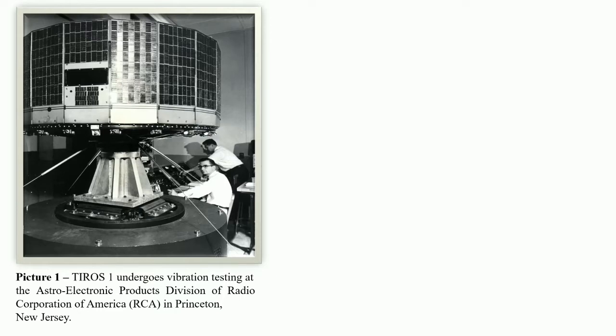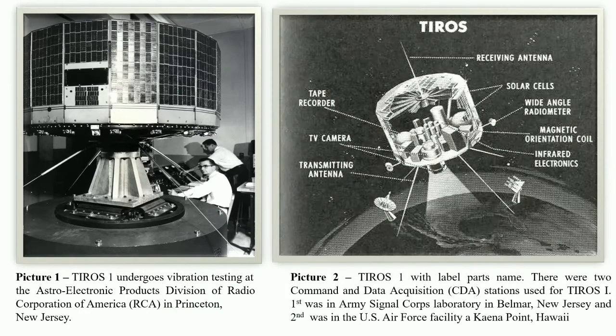TIROS-1 was launched from Cape Canaveral, Florida, on April 1, 1960. From that day, it became possible to observe the Earth's weather conditions on a regular basis. The main sensors that provided cloud pictures were television cameras — TIROS-1 was equipped with two cameras.